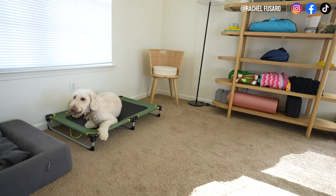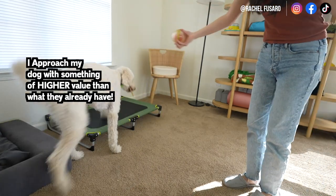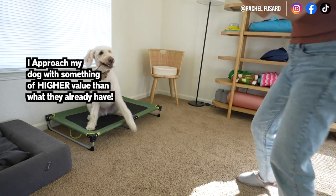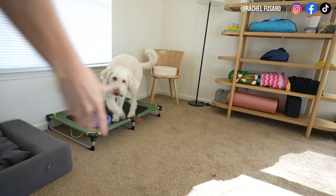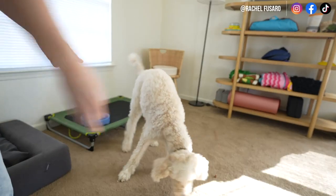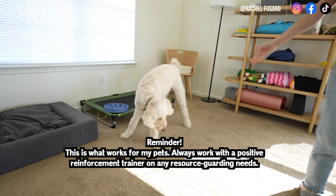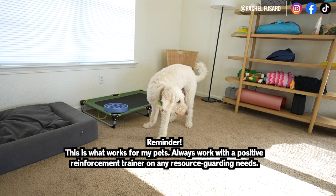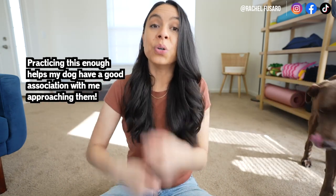To help condition my dogs to be more comfortable with me approaching them, especially when they're eating or have something of value, I will have a higher value treat or higher value toy. When I approach them as they're eating out of their food bowl or chewing on a bone, I will toss the treats or high value food in their direction. I'm not asking them for anything, I'm not staring them down, I'm getting as close as I can where they're not having any reaction. If you practice this over and over, your dog will start to associate your approach with good things coming.